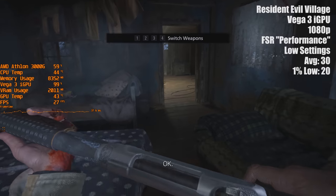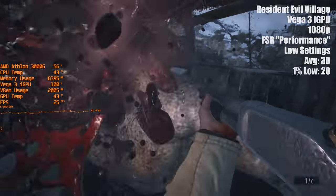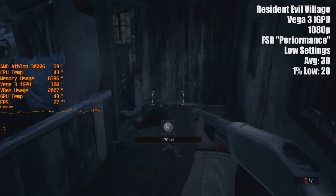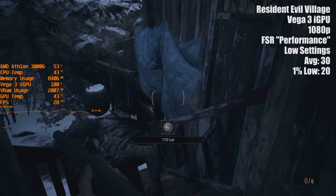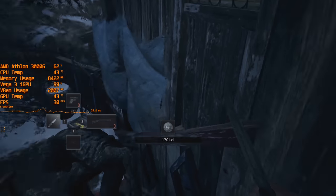That's all for this video. I know it's been a little bit shorter than usual, but after firing up Resident Evil Village and noticing this new FSR option, I just had to give the 1050 Ti and Athlon 3000G a go. I cannot wait to see what other games get this support.